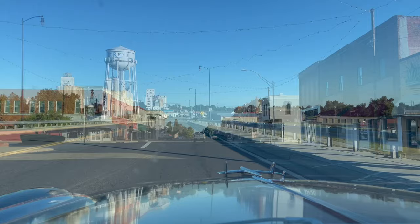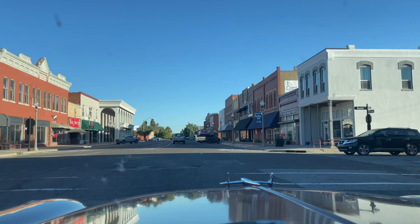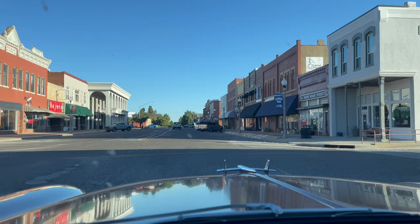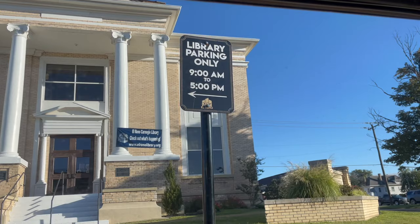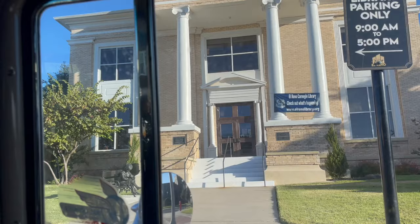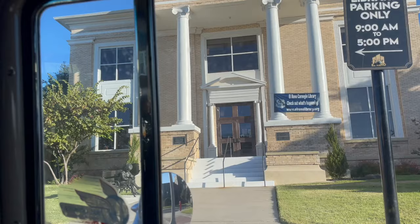Historic downtown El Reno. Public Library — I'm going to make a quick stop. Library parking only. That's the El Reno Public Library, and it started as a Carnegie Library. Carnegie — Andrew Carnegie, the Steel Baron, the Steel Tycoon. Back in the day, if you were a small town and you needed a library, he would give you $10,000 if you could come up with some funds. There are a bunch of Carnegie libraries all over the country. Check them out — Carnegie, El Reno.